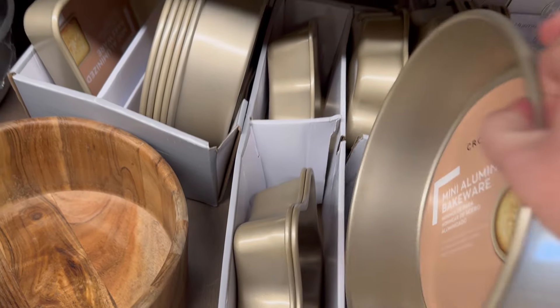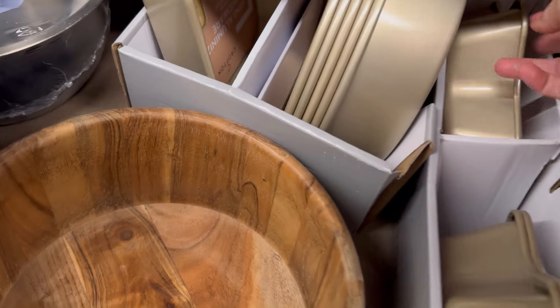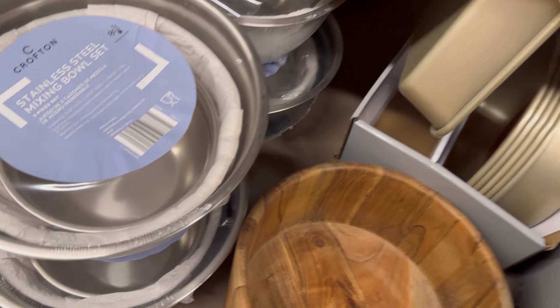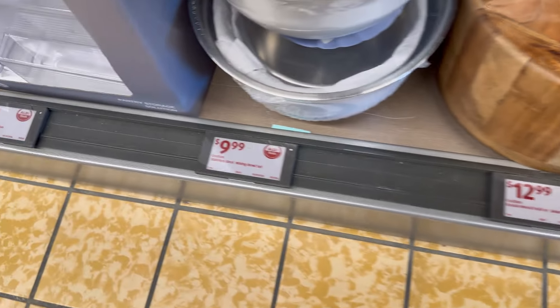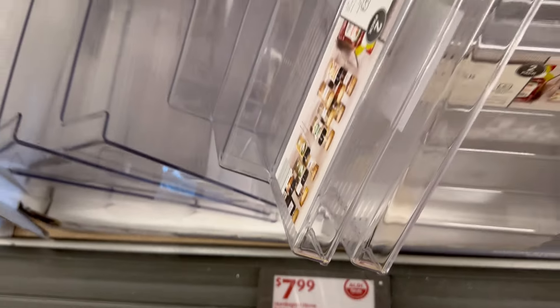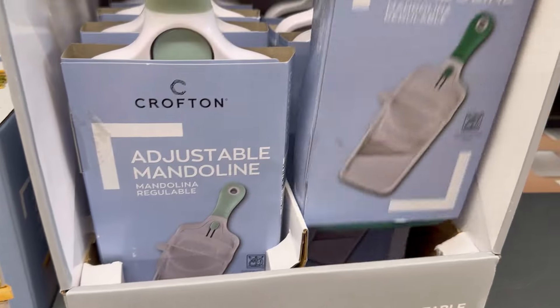They came out with mini bakeware pans — a round one, a star one, and a square one — so whatever shape you need, they've got you covered in aluminum pans. They also had salad and stainless steel mixing bowls in different sizes and shapes. And I thought this was really neat: an acrylic tiered spice organizer for your counter or cabinet so you can see all your spices at a glance.